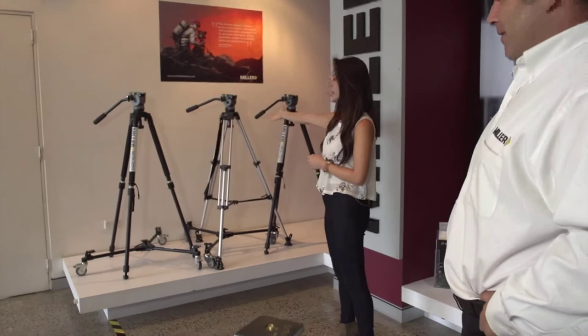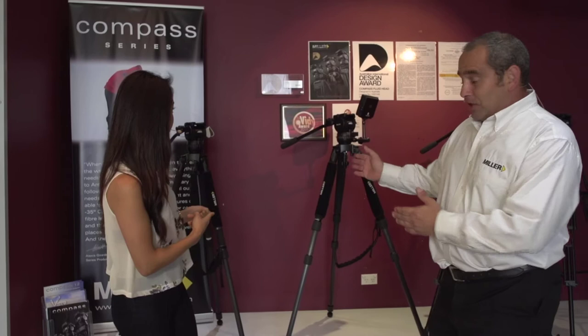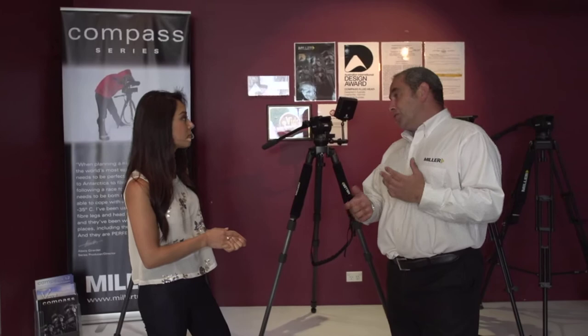You actually saw the DS range there being put together and designed — so this is the DS, ready to order. This line here is developed specifically for the smaller cameras, maybe smaller DSLRs or handy cams. They are a fixed drag system but do have quite a bit of functionality. A step up would be the Compass range right behind us — this is where we introduce selectability for drag and also multiple selections of counterbalance, really designed for larger cameras, larger DSLRs with bigger rigs.